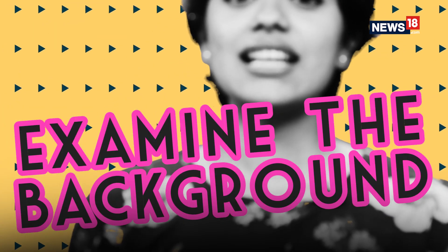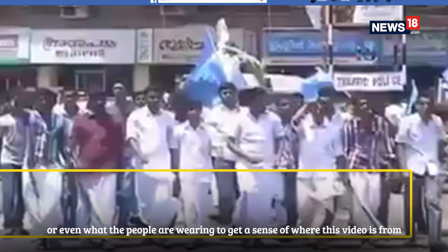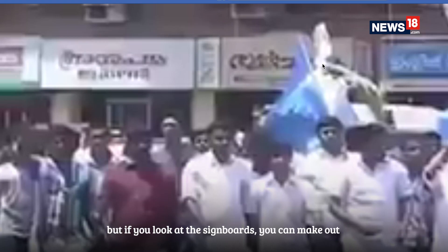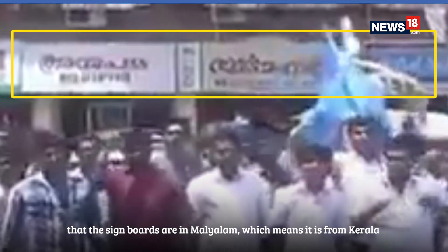Step number three: examine the background. Look at the signboards in the video, the license plates, or even what the people are wearing to get a sense of where the video is from. For example, this video is said to be from Karnataka, but if you look at the signboards, you can make out they're in Malayalam — which means it's from Kerala. So clearly, this video is fake.